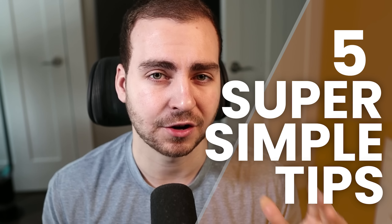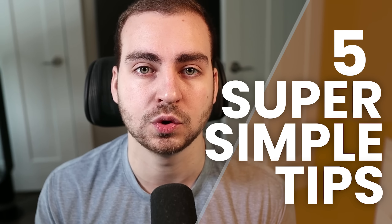In this video, I'm going to show you five super simple tips that are going to drastically improve your code quality. You're going to go from looking like a junior developer who just wrote their first Hello World program to looking like the most advanced senior developer that you've ever seen.